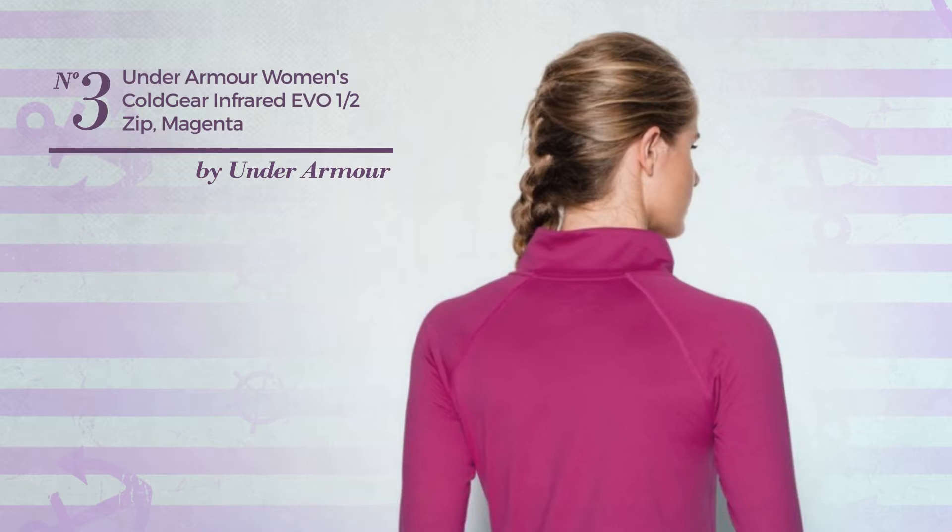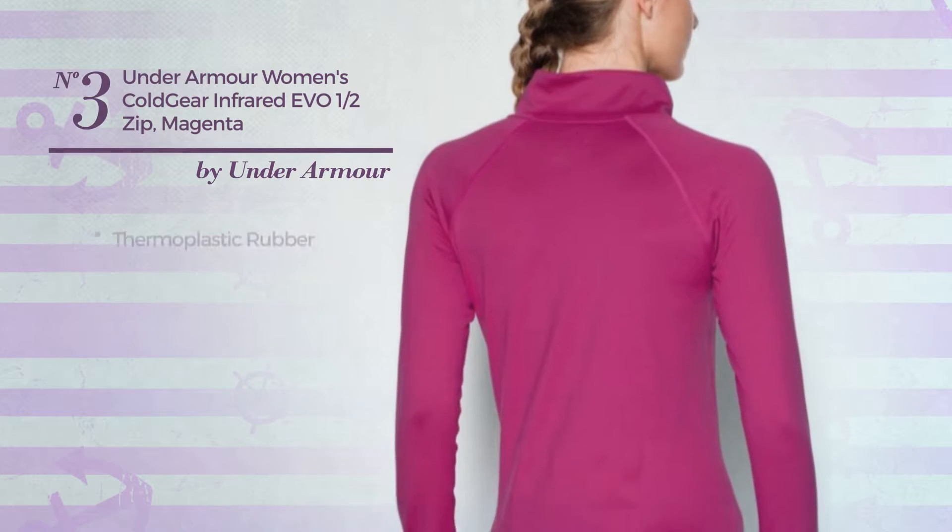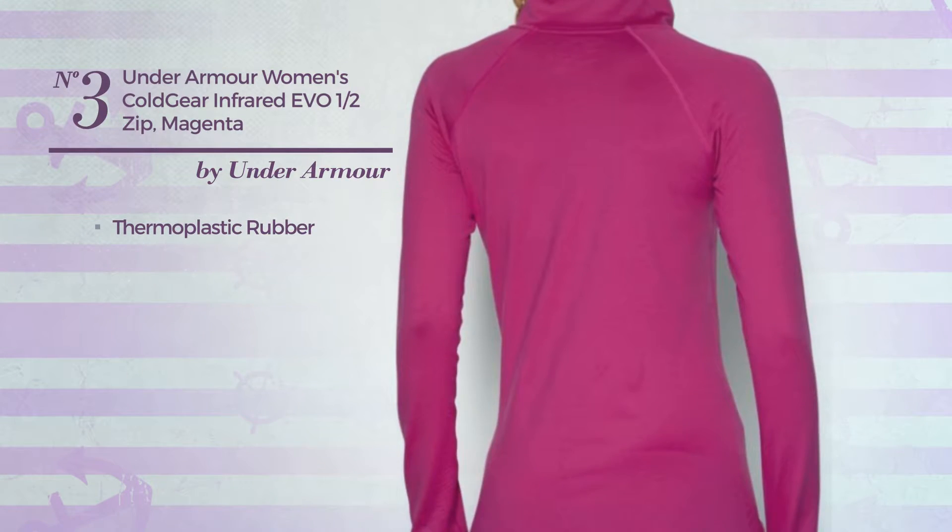Number 3. An All Day Garment, crafted from durable thermoplastic rubber, available in 4 more colors.